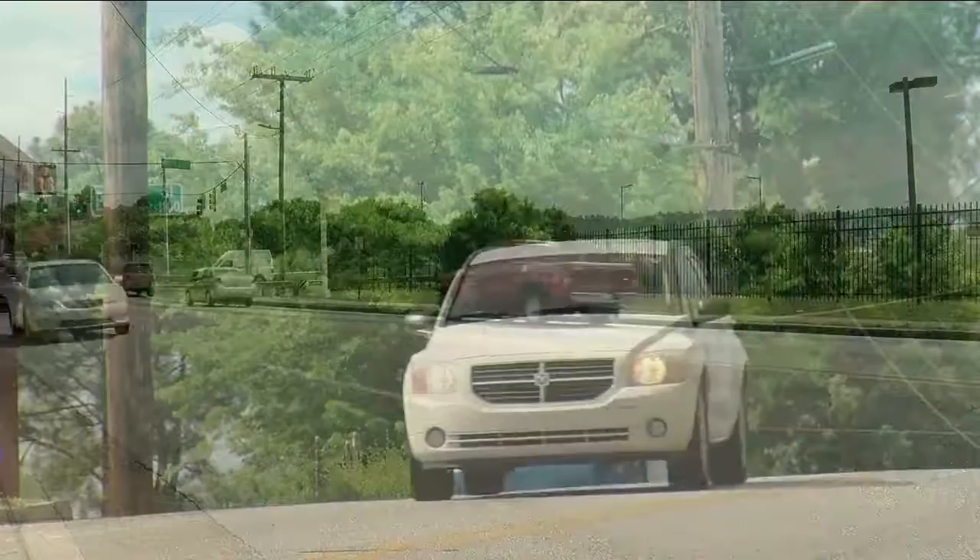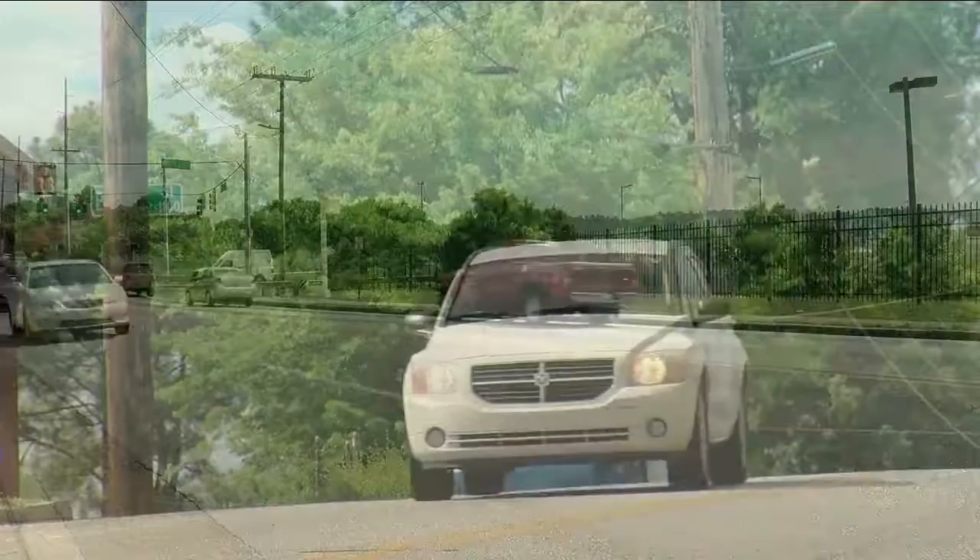But from this city shop comes the direction we all need to get from point A to point B, because without their help, I would imagine there would be a whole lot of wrecked cars. Without signs and knowing where you're going, there's no way to even get to where you're at.